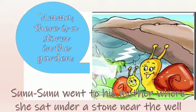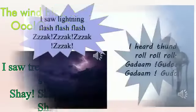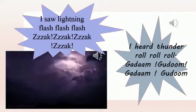Sunu Sunu told his mother about what he saw in the garden. I heard the wind blow, blow, blow. I saw trees sway, sway, sway. I saw lightning flash, flash, flash — zap, zap, zap.